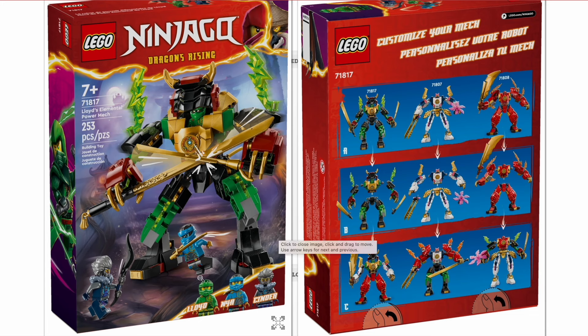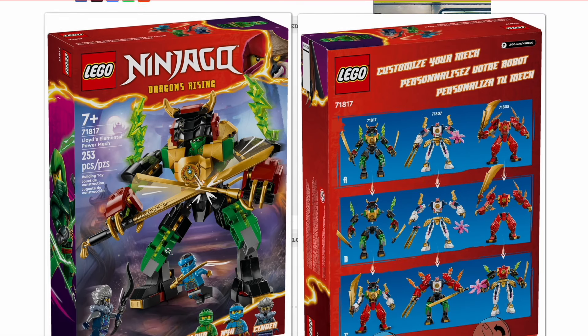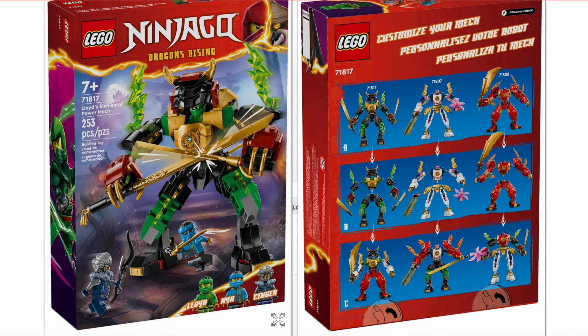The set also comes with one villain, which is Cinder — the sort of reincarnated Master of Smoke — which I think is really cool. We'll talk about more Elemental Masters as we go on to the next thing.